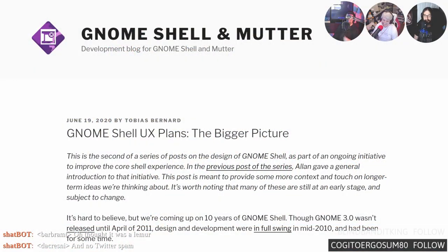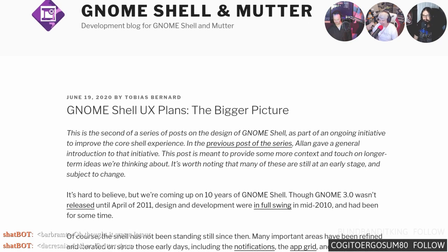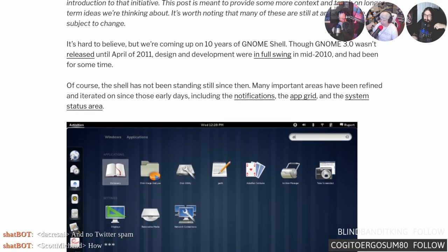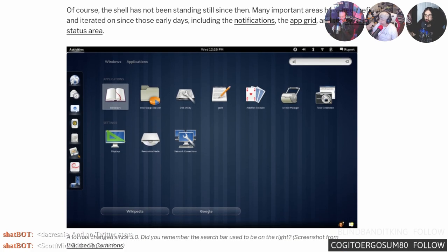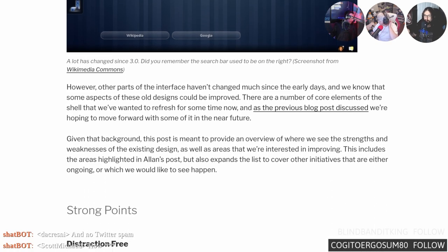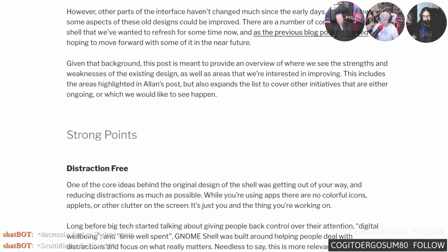On June 19th, Tobias Bernard, one of the GNOME developers, shared a high-level overview of the GNOME roadmap. He starts by mentioning they introduced it in 2010, skims over people hating it — 'we had some hurdles and had to iterate very quickly in those early days' — yeah, I wonder what that was about.